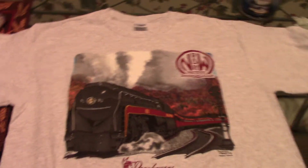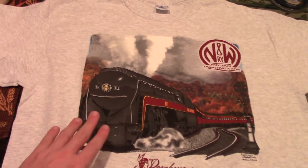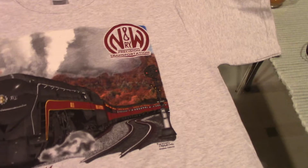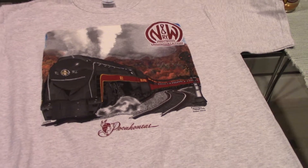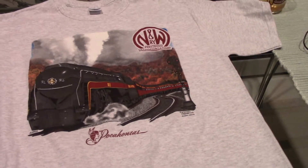This shirt is a classic. As you can see, it's got the beautiful J611 and of course the old Norfolk and Western color position signals. The color position signals are fading away as all of you rail fans know. Positive train control is taking effect and a lot of the signals are being updated.